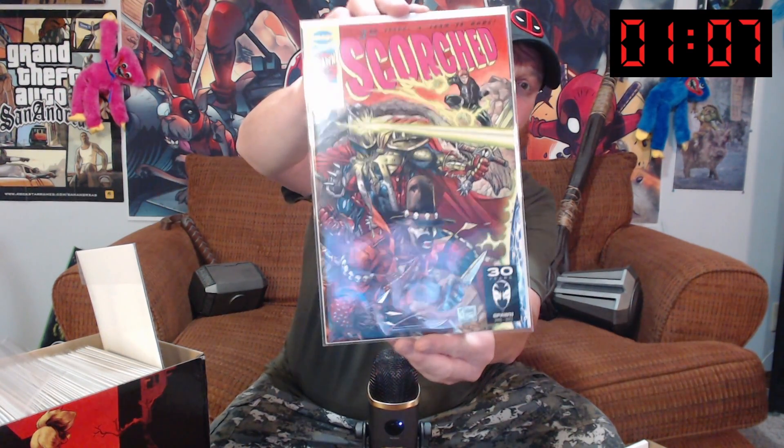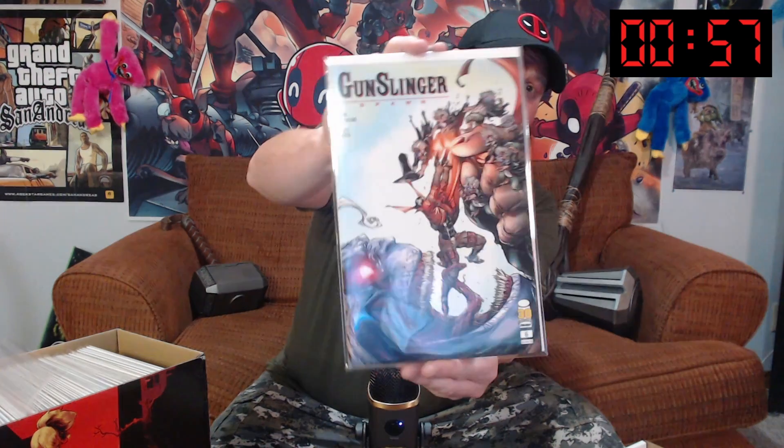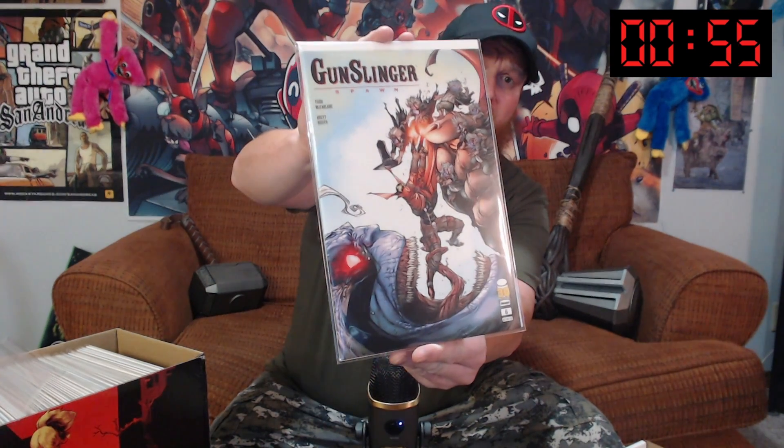We've got Scorched number three. Anything from the Spawn universe I love. All right, we're already a minute down — this goes quick. We've got Gunslinger Spawn number six. You're going to see a lot of these Spawn universe books.